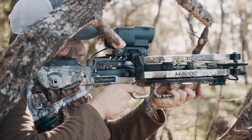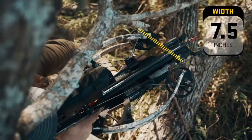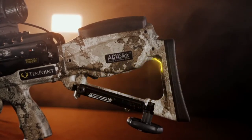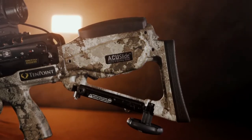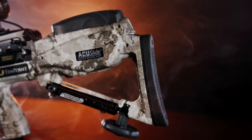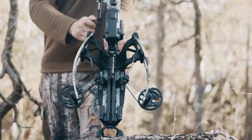The Havoc RS440 Zero is the quietest compact bow ever produced and provides shooters an unmistakable feel of comfort while delivering devastating speed and same-hole downrange accuracy. At only 7.5 inches wide, the Havoc RS440 Zero features a lightweight tactical stock with multiple weight-reducing cutouts, as well as a pocket that houses the accu-slide cocking and decocking system. The stock includes an adjustable butt plate that extends up to one inch to provide all shooters' ideal fit.